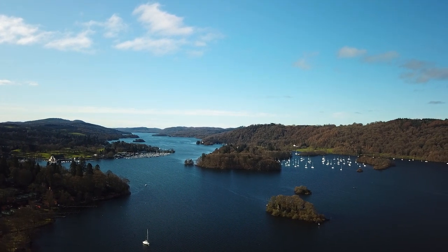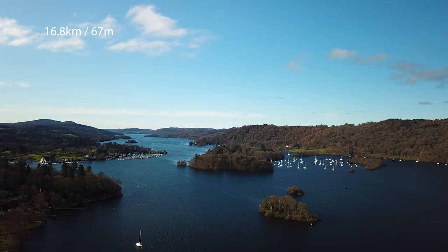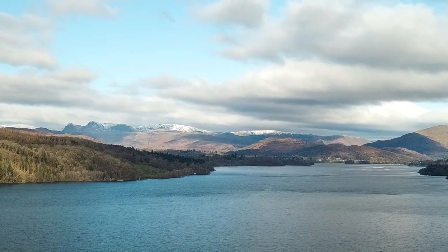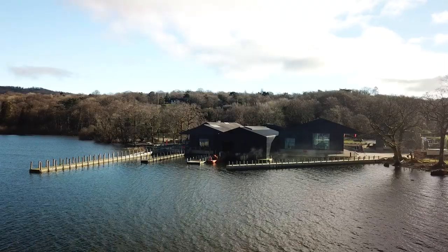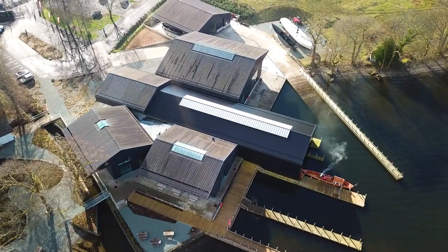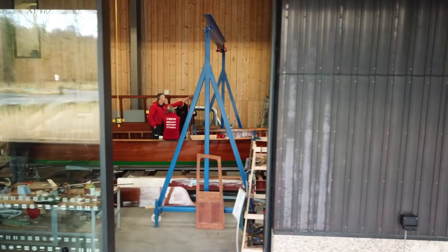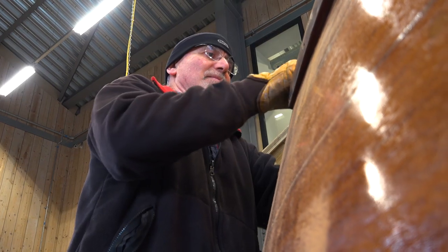This is Windermere Lake and it stretches ten and a half miles in length and is 220 feet deep. It's set in Cumbria's Lake District National Park in the northwest of England. And this is Windermere Jetty. It combines a museum as well as a working conservation workshop, and in that workshop they're about to bring this 1930s heritage boat back to life.